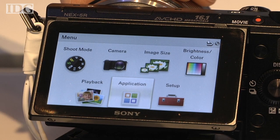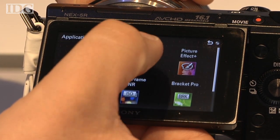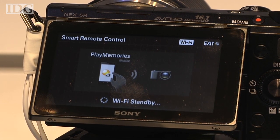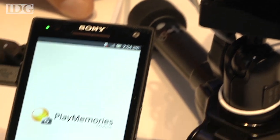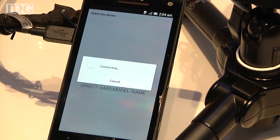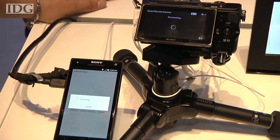Here's how it works. When the Smart Remote Control function is selected, the camera begins searching for a nearby phone or tablet running Sony's app. The software will be available as a download for both Android and Apple iOS. In the test, it was running on a Sony Android cell phone. The phone then connects with the camera, and it took about 10 seconds for them to automatically hook up.